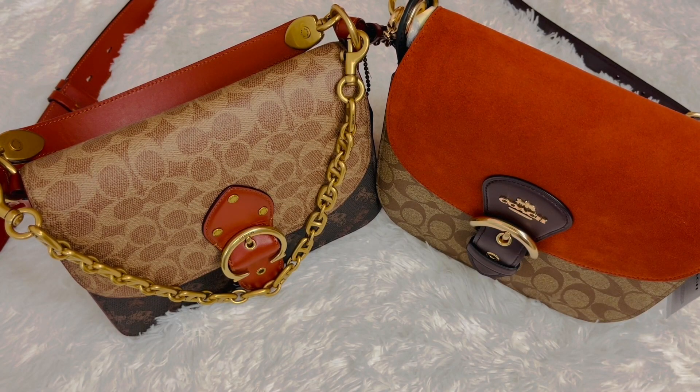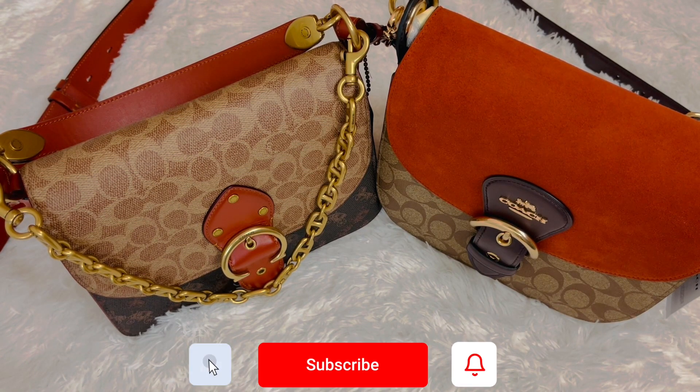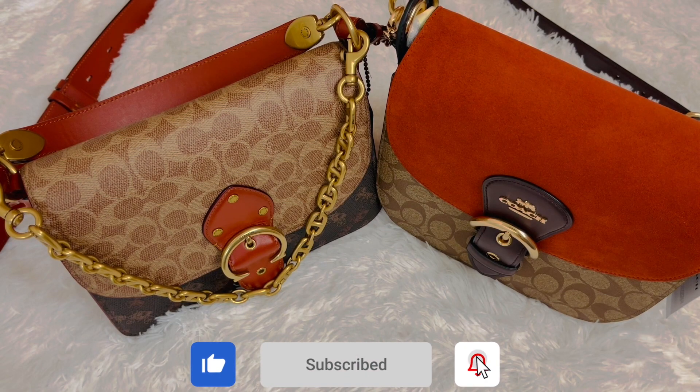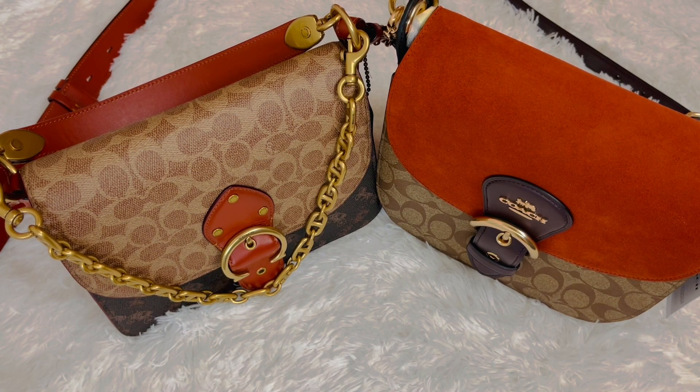Hi everyone, welcome to my channel. My name is Pauline Newman. I hope you all are doing well. I'd like to share with you a bag comparison between the Coach Beach Shoulder Bag and the Coach Clio Shoulder Bag 23. I've already done reviews of both bags and the links will be listed in the icon above as well as the description box.